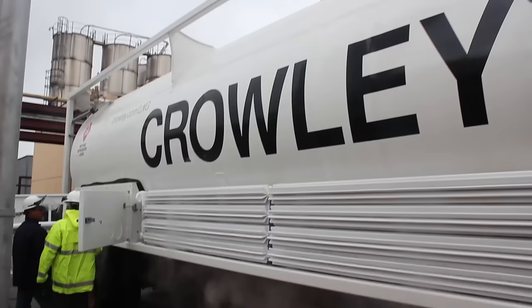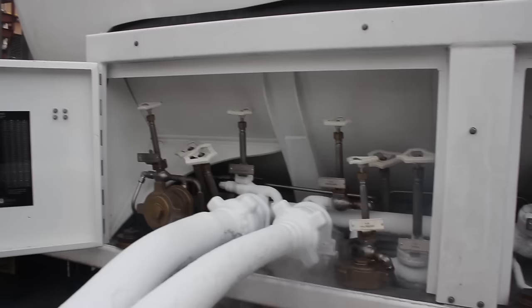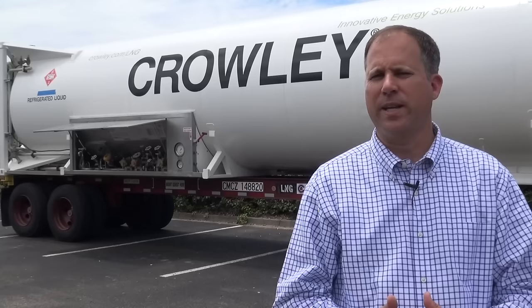Liquid natural gas, or LNG, is really the fuel of the future. What it's going to enable our customers to do is have lower emissions and higher efficiencies.